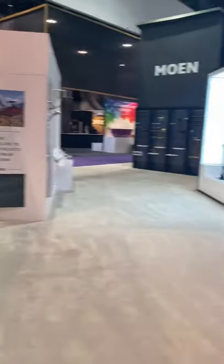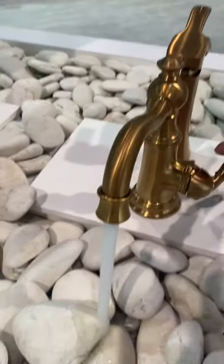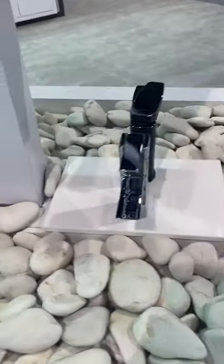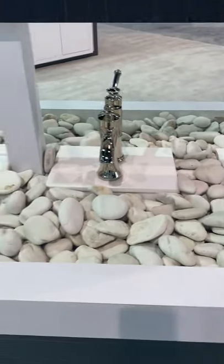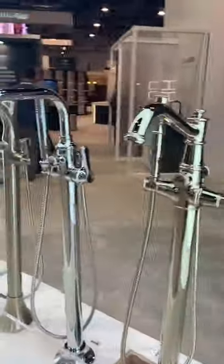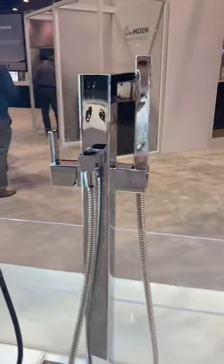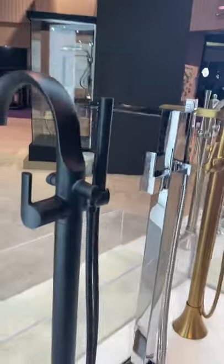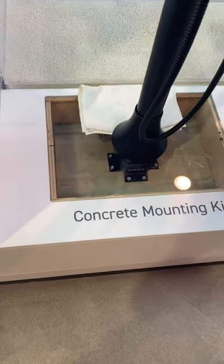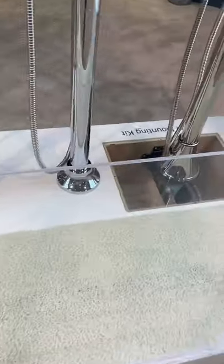Right behind this is our single handle lavatory showcase — it's just eye candy for everybody. Again, everything in this booth is plumbed — it's like we just popped up a showroom for three days. It's great to show different styles and different finishes. Then we've got our freestanding tub fillers — seriously, look at this Belfield in polished nickel, gorgeous! Here is the new Colinette freestanding tub filler in chrome. Next to that, we have our Winford, Flora in brushed gold, 90 Degree in chrome, and the Dew in matte black.